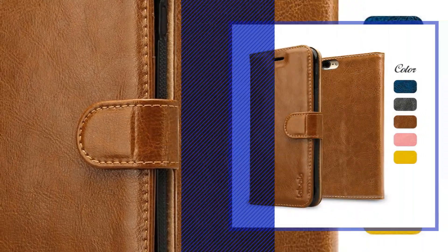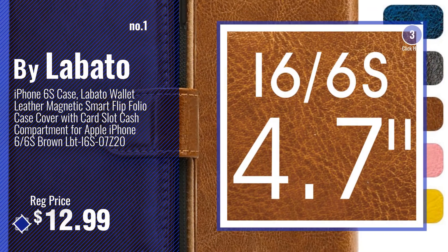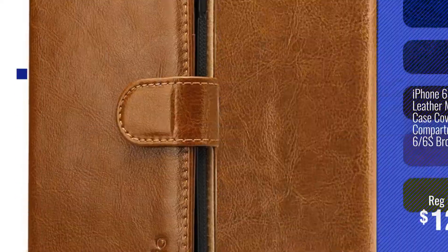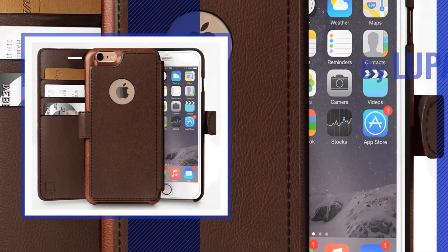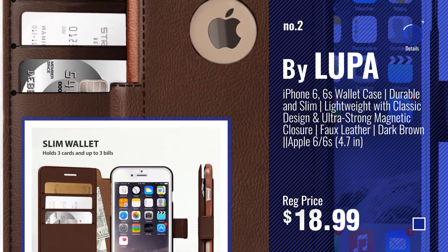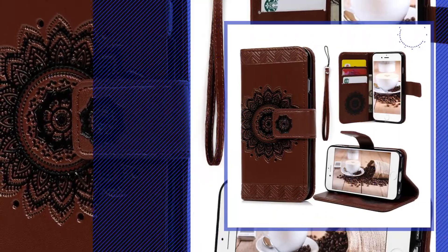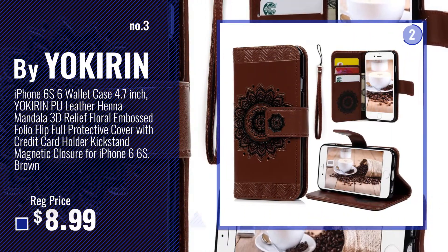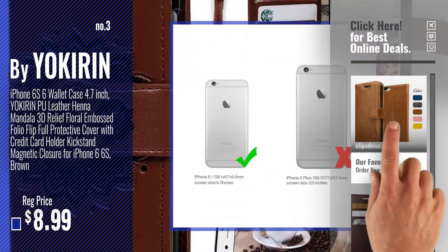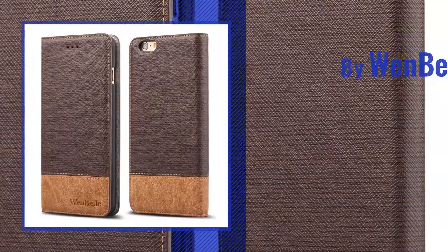Number 1, most popular, by Labato. Watch this video and choose your favorite. Number 2 by Looper. Number 3 by Yokerin. Get your favorite iPhone 6 case leather wallet now — just click this circle in the corner. Number 4 by Wenbel.